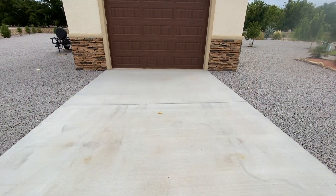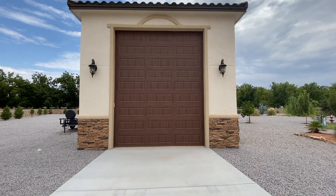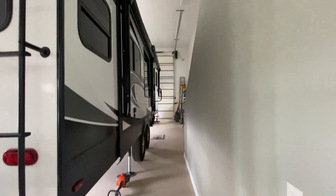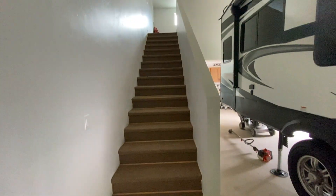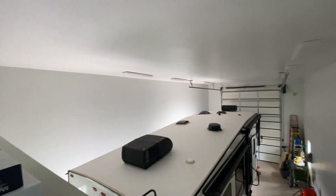The sellers have added this incredible RV garage. You've got concrete all the way leading up to it. It is 50 by 20 with a little workshop in the back and a loft as well. Whether you have an RV, collect cars, or anything like that, it has 50-amp service and 220 as well.